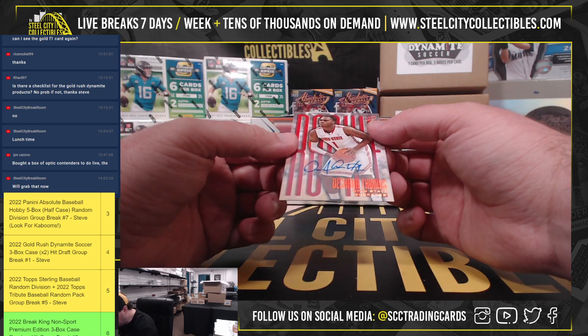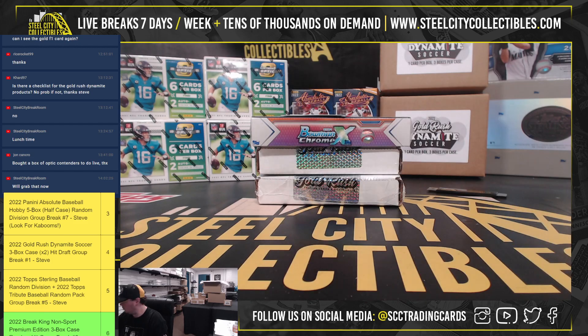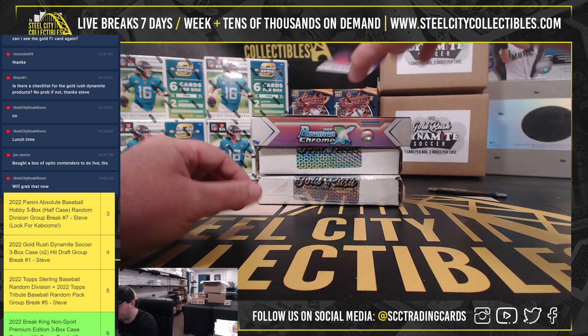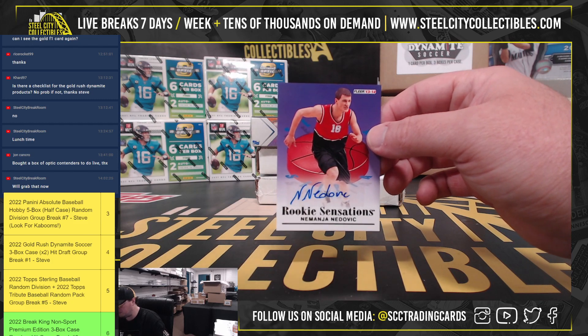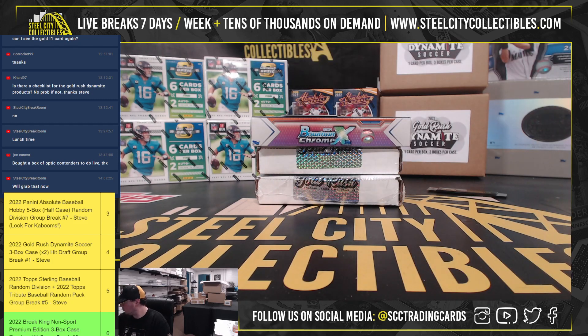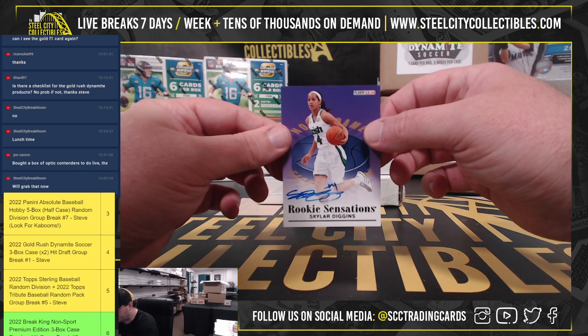All right, so we're going to have Deshaun Thomas, Nemanja Nenevich, and Skylar Diggins.